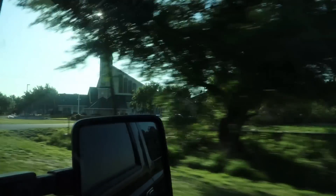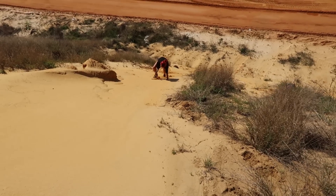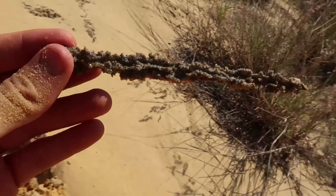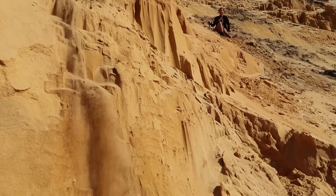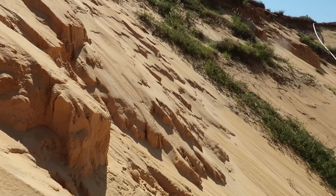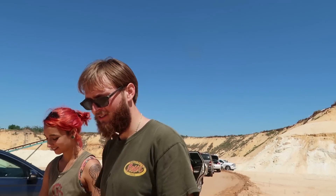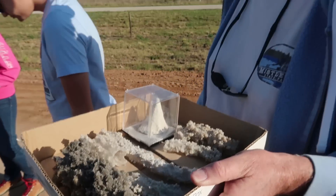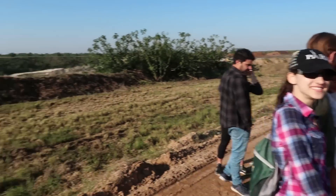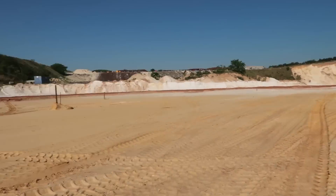Thank you so much for joining us. This is Mark, he's our geologist here. We've got a gang of people, we're gonna get together pretty soon. We're gonna go in there. Ready — we're in here. Let's see what we gotta find.